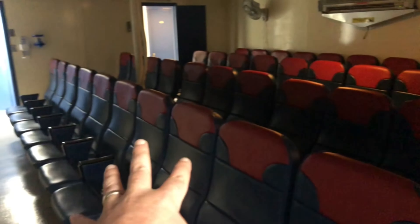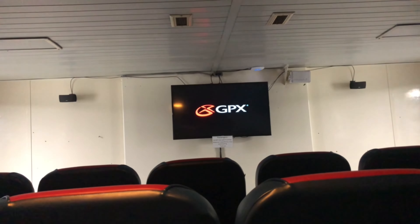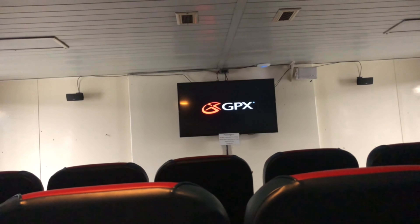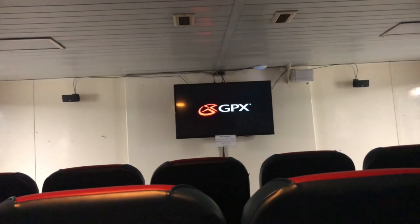Here we have the movie lounge. The Badger has its own little movie theater with multiple seats — comfy seats. Let's go right here in the middle. Movie theater action — it works! I think they show two movies per sailing.